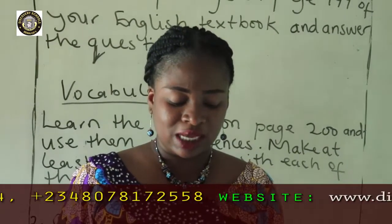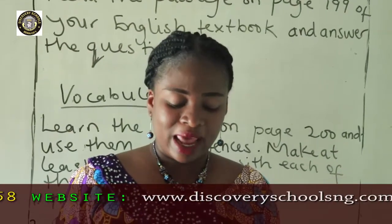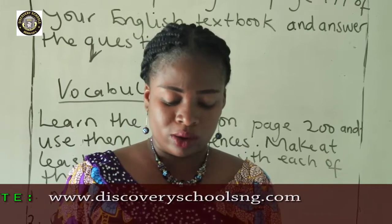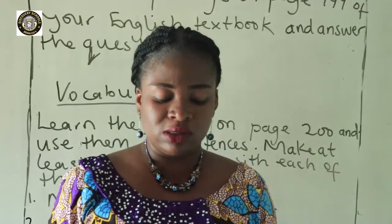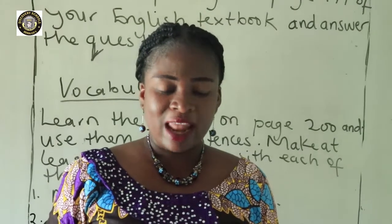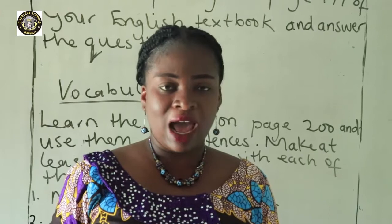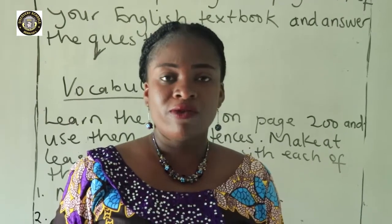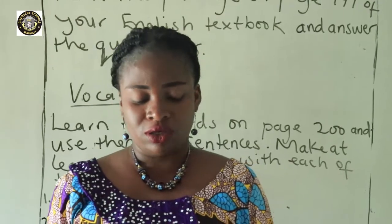They communicate by touch, sight, smell, and sound. In the past, elephants were used in war. Today, they are often put on display in zoos and circuses. Elephants are highly recognizable and have been featured in arts, folklore, religion, literature, and popular culture.